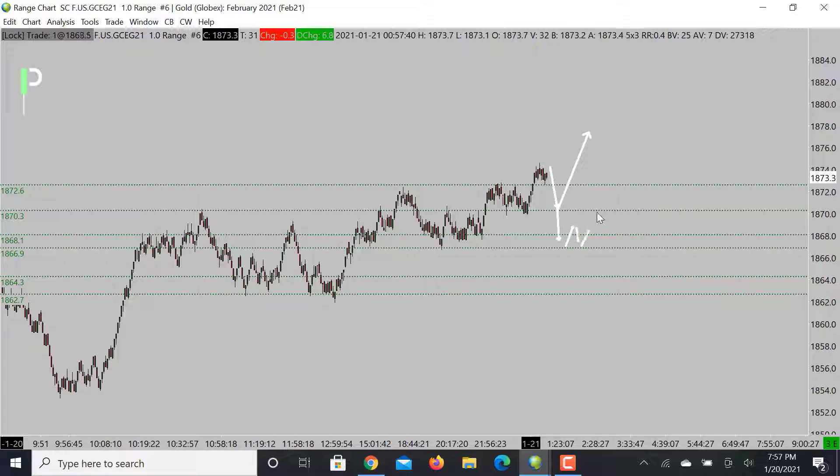Under that level we would probably drop somewhere right around 1864 to maybe 1862.7 as an opportunity. Underneath 1862.7 we could actually see the market try to pull down a little bit deeper and get somewhere around 1854. But we are going to be looking for a continued bullish move since we are in a strong bullish trend. Let's take a look at a 5-tick chart on gold as well.